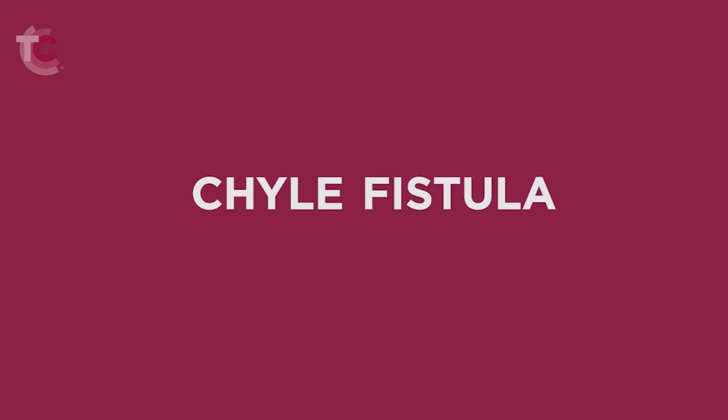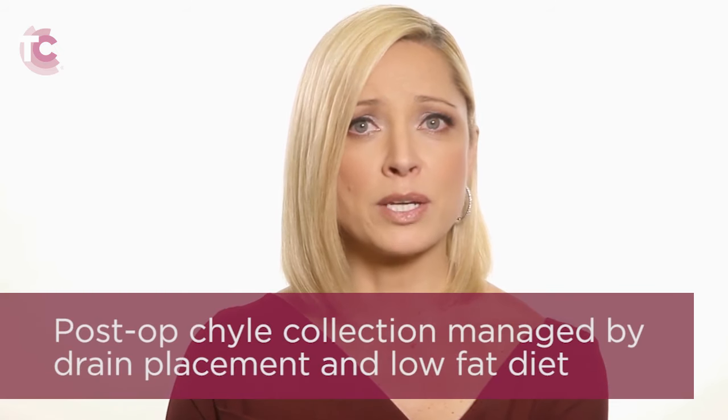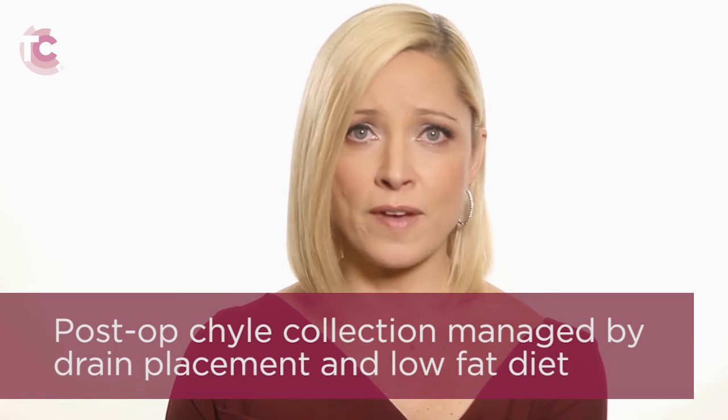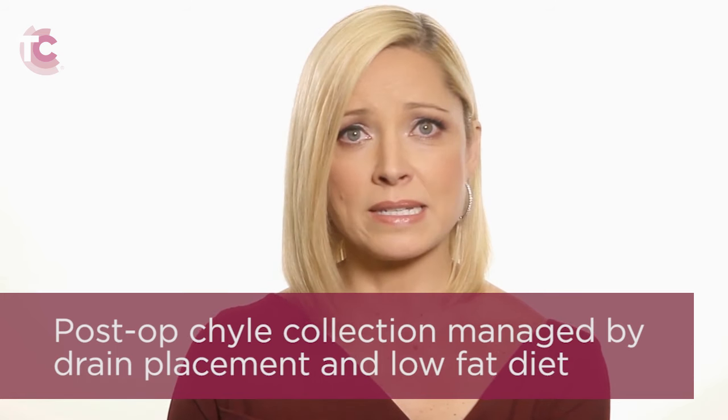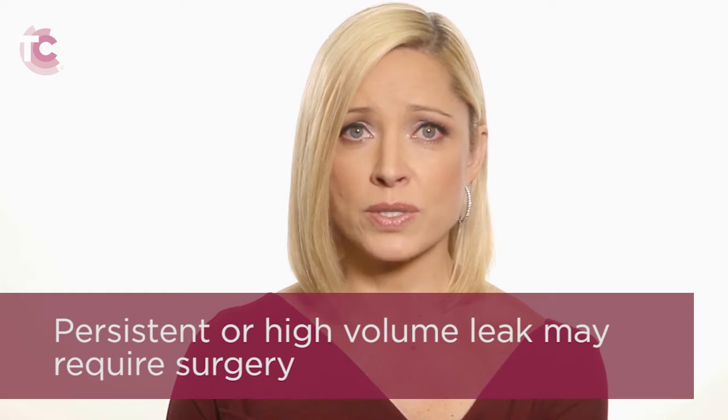A final risk is a chyle fistula. Chyle is a type of fluid that runs through the lymphatic vessels that travel from the gastrointestinal tract up to the neck and enter the bloodstream, usually on the lower left side of the neck. If these very small lymphatic vessels are interrupted, there can be a leak of this fluid under the skin. This usually is recognized during the procedure and corrected before the end of the operation. However, in very unusual circumstances, the leak may not be recognized immediately or the repair may not hold up. If there is a collection of chyle after surgery, this usually can be managed by placing a drain in the neck and by altering your diet to a low-fat diet. Under select circumstances, if the leak persists or is considered a high-volume leak, then it may be necessary to perform an additional operation to close the tiny duct.